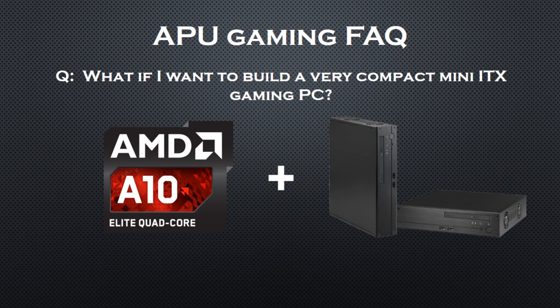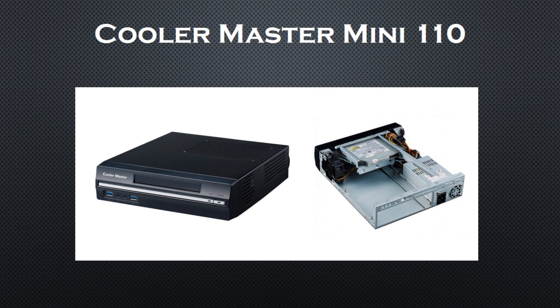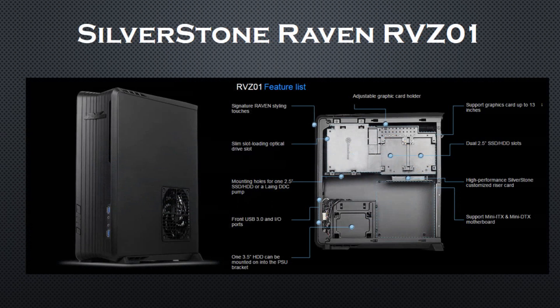What if I want to build a very compact mini ITX gaming PC? Usually people who build mini ITX gaming builds tend to go for the smallest cases possible, like the Cooler Master Mini 110. As you can see, that case doesn't have any expansion slots, so the integrated GPU is your only solution. In cases like these, I would recommend going for a slightly larger case and the discrete GPU option — for example, the Silverstone Raven is an awesome solution for mini ITX builds: it's compact, it has tons of features, and it fits long GPUs.